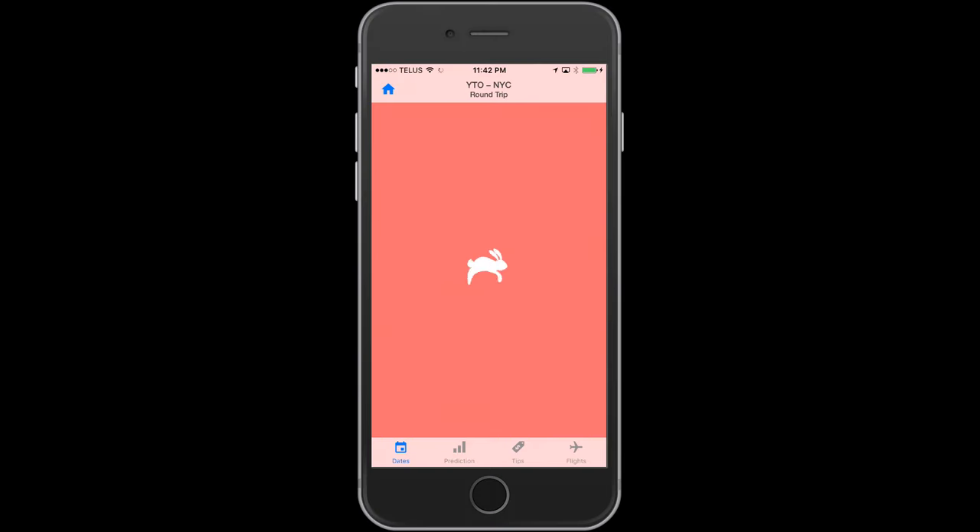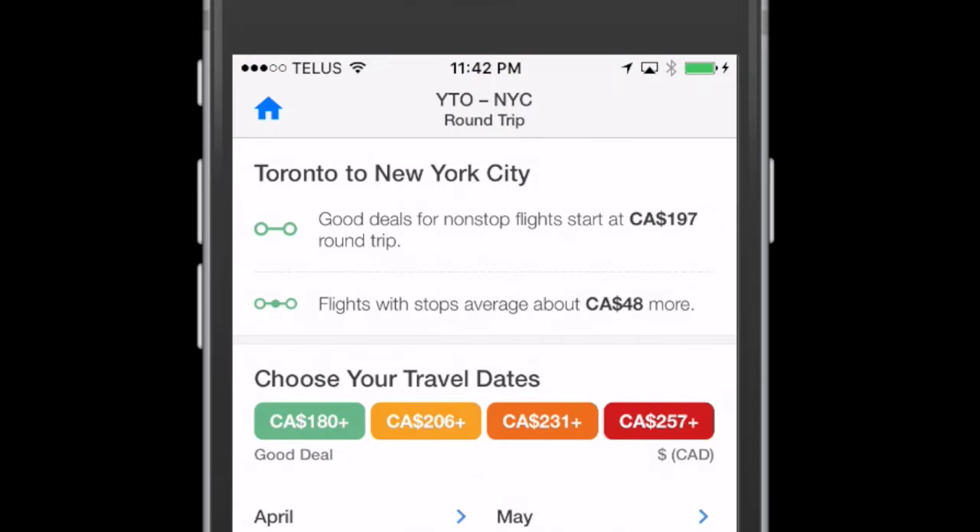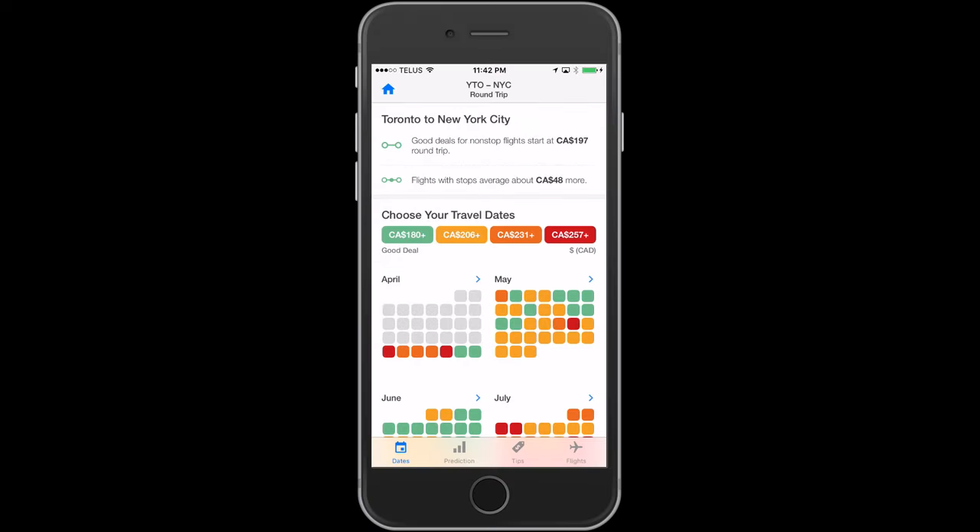At first glance, Hopper gives you some quick tips, like good deals for non-stop flights starting at $197 round trip, or flights with stops average about $48 more. Below that, you have a color legend: green means cheapest, orange is okay, dark orange is not that okay, and red is expensive.